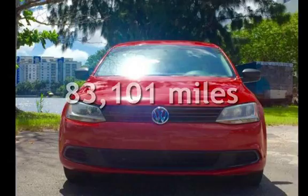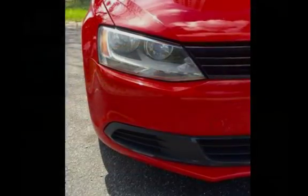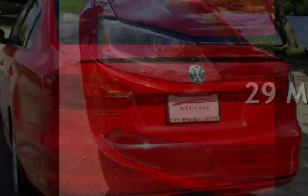This Volkswagen has less than 84,000 miles on the odometer. Estimated fuel economy for this vehicle is 23 miles per gallon in the city and 29 miles per gallon on the highway.